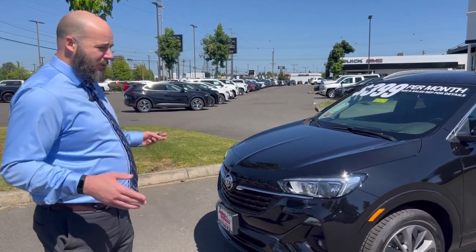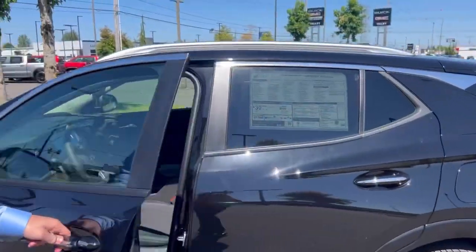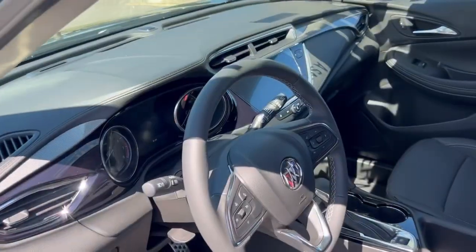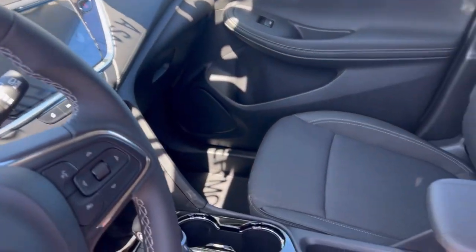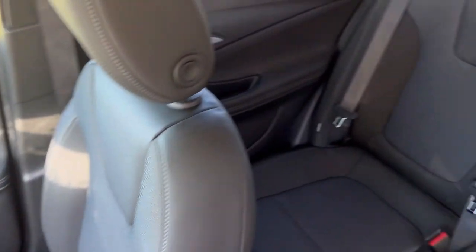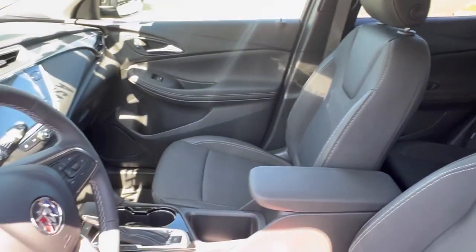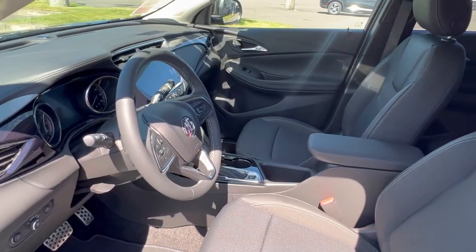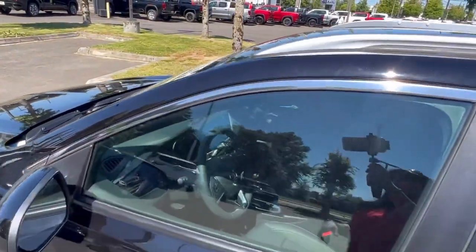On top of all of that, it's a beautiful car, so let's show you what you get for all that. It's a beautiful commuter car that comes with great safety features — safety features are kind of Buick's thing. Forward collision alert, lane keep, departure warning, automatic emergency braking, front pedestrian braking.